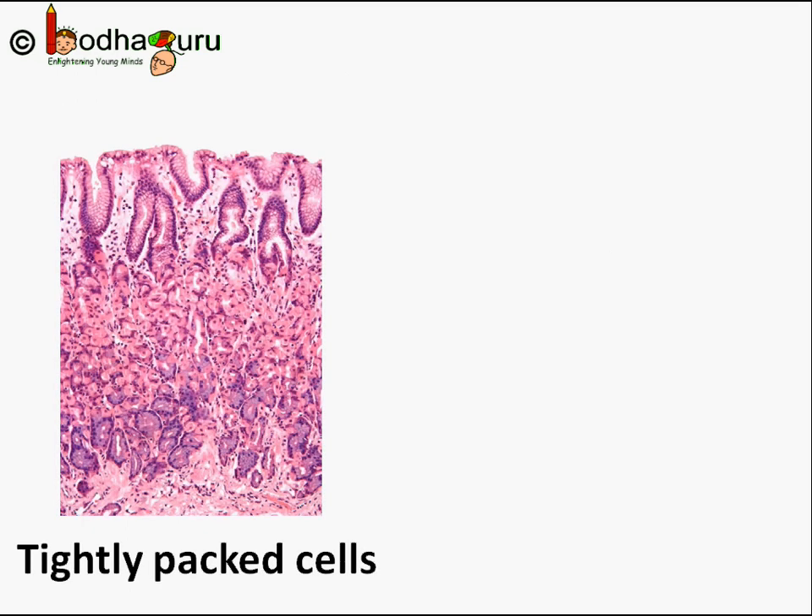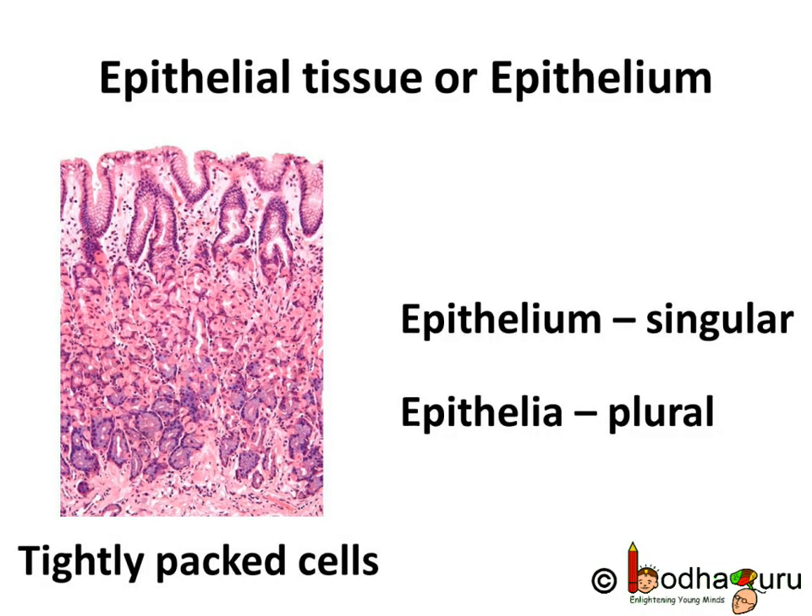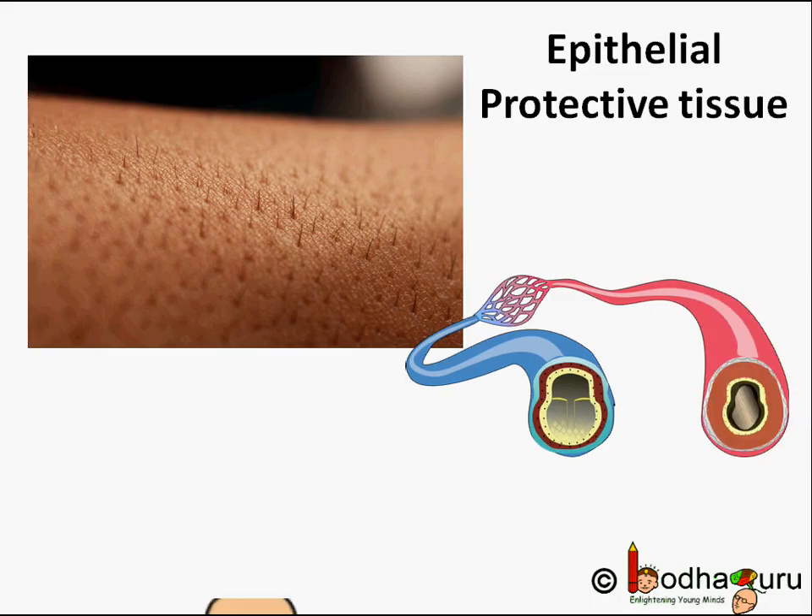This protective layer is called epithelial tissue, or epithelium in short. The important thing to note here is that epithelium is singular — when we talk of a single epithelial tissue, we say epithelium. But when we talk of many tissues, we say epithelia. So remember: epithelium is singular, while epithelia is the plural form.